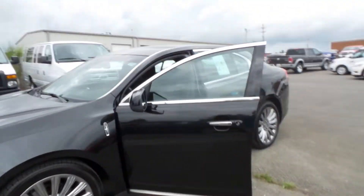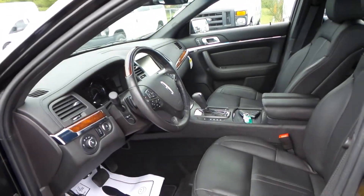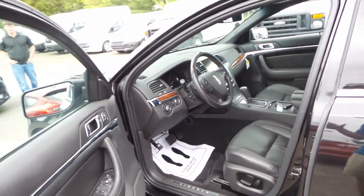It comes equipped with keyless entry, push button start, heated and cooled powered leather seats, navigation, and a backup camera.